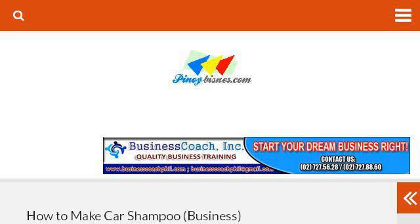The most helpful site to learn about how to make whitening shampoo is www.pinoebisens.com. See the page titled 'Car Wash Shampoo: How to Make Car Shampoo.' Here is the link.